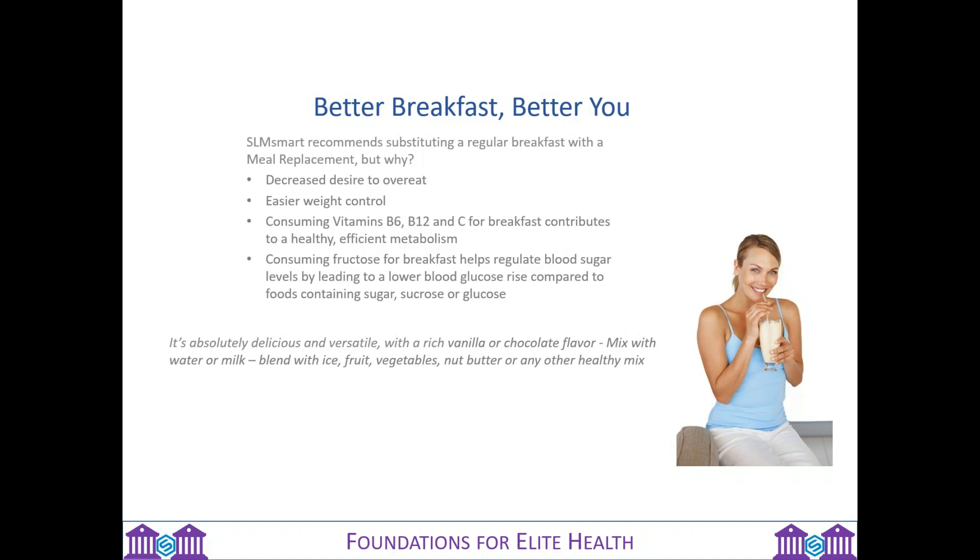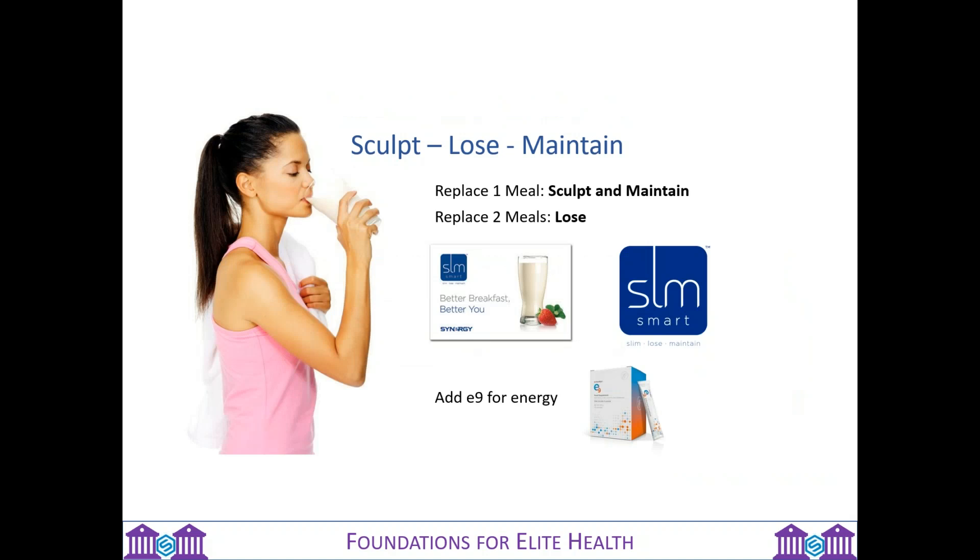The great thing about SLM is that you can mix it with all sorts of things. If you have a smoothie in the morning with a Nutribullet, you can add scoops of SLM protein powder into your fruits, vegetables, or with nut butter. There are SLM recipes being created in a fact sheet. One meal a day to sculpt and maintain your body; two meals a day if you want to lose weight, usually breakfast and lunch. Adding E9 into that program for energy — having one or two E9s a day and two SLM shakes a day is a superb combination for weight control.